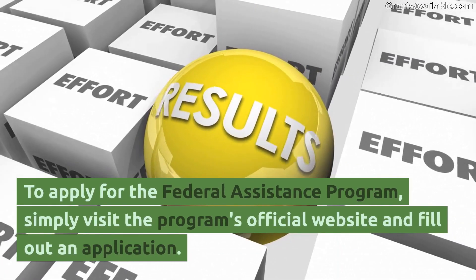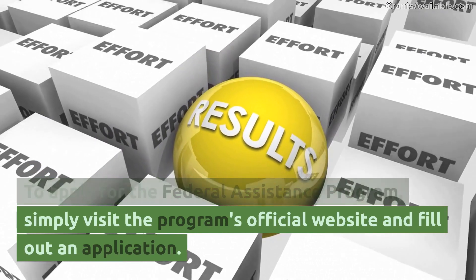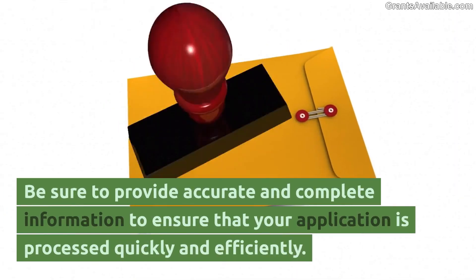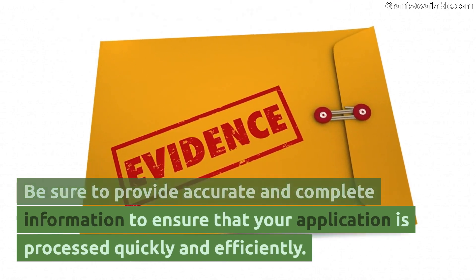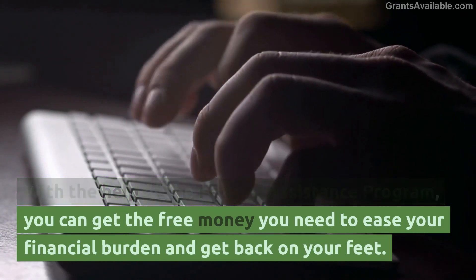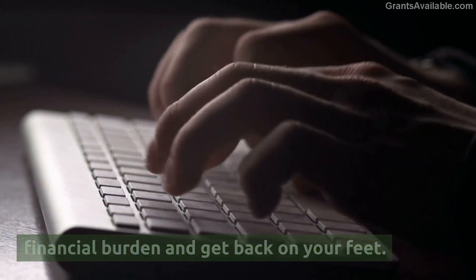To apply for the Federal Assistance Program, simply visit the program's official website and fill out an application. Be sure to provide accurate and complete information to ensure that your application is processed quickly and efficiently. With the help of the Federal Assistance Program, you can get the free money you need to ease your financial burden and get back on your feet.